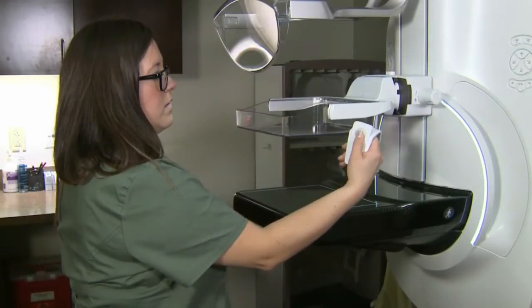Christine Parcell tested it out. The compression is a lot slower — it doesn't feel like the equipment is just kind of coming down hard on your breast.